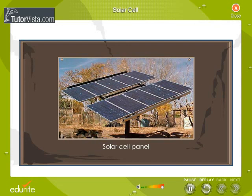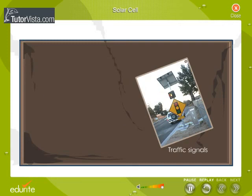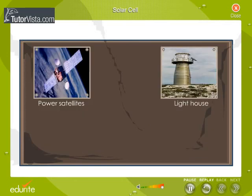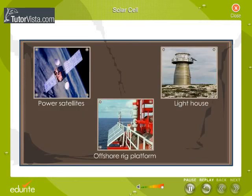You would have seen solar panels on traffic signals and above street lamps. Solar panels are also used to power satellites, in lighthouses, and on offshore rig platforms.